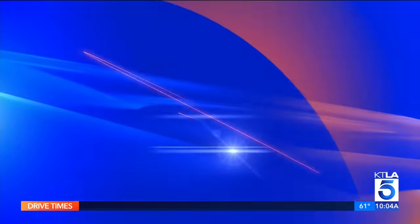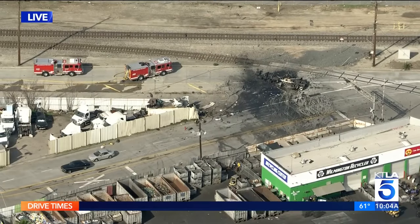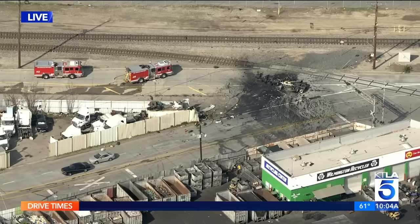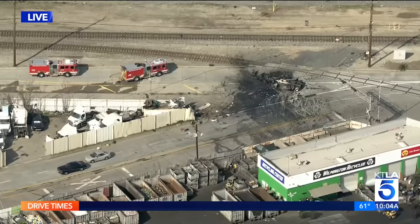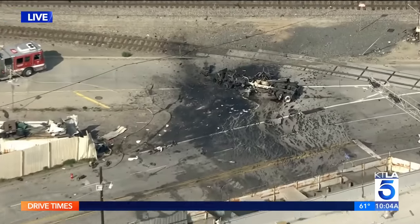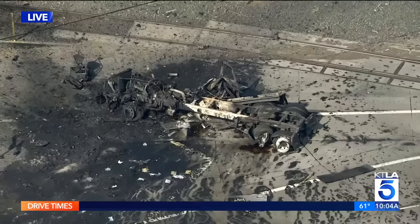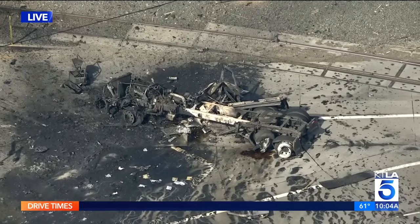We do not know what happened to the driver of the semi-truck. Fire officials say what happened to him is unknown. The fire department's strategy now is to let the fire burn itself out. One of the tanks or cylinders of CNG is leaking natural gas, so that CNG is dissipating or burning off.